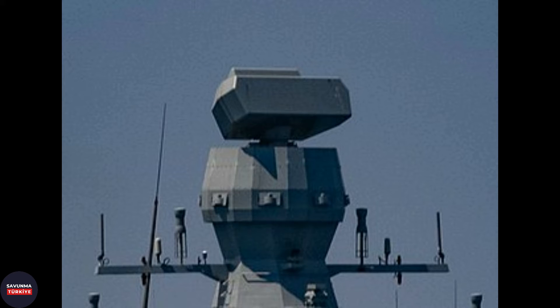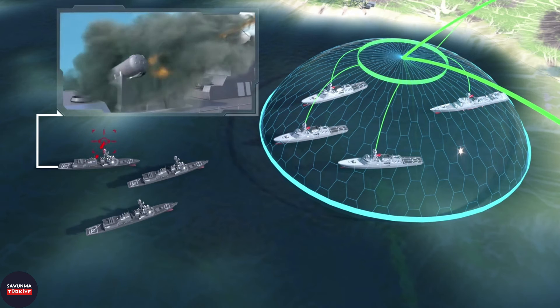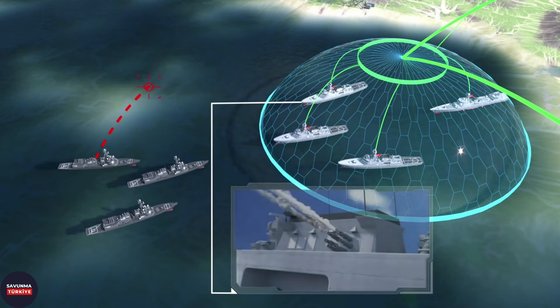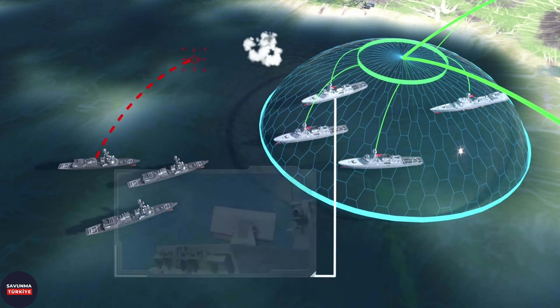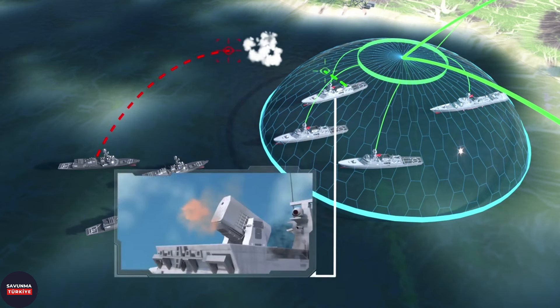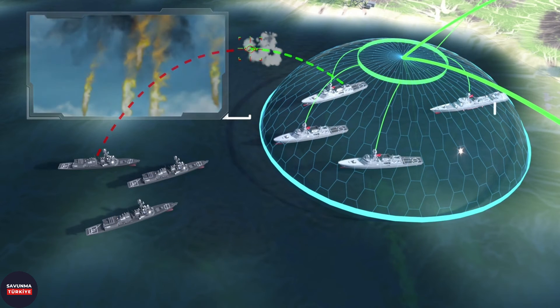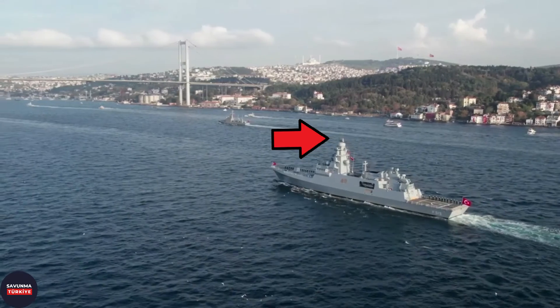Smart SMK2 model 3D search radars, jointly produced by Aselsan and Dutch company Signaal, were integrated into Milgem Ada-class corvettes, and the two companies were able to work together in sales to third countries. However, after Signaal was purchased by the French company Thales, problems began to occur regarding joint production of radars and their transfer to Turkey. These problems were overcome with Aselsan's development of the SANK-S radar. TCG Istanbul is the first ship with an integrated SANK-S radar.